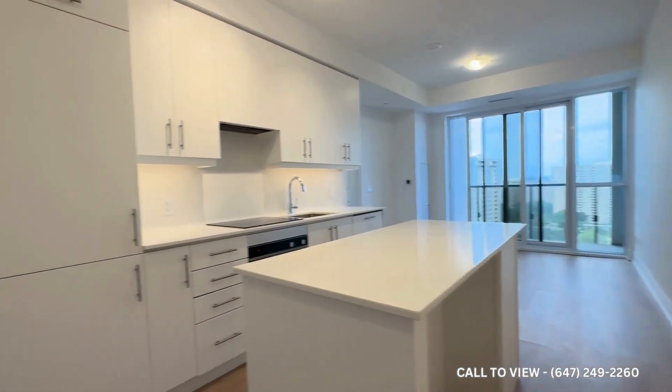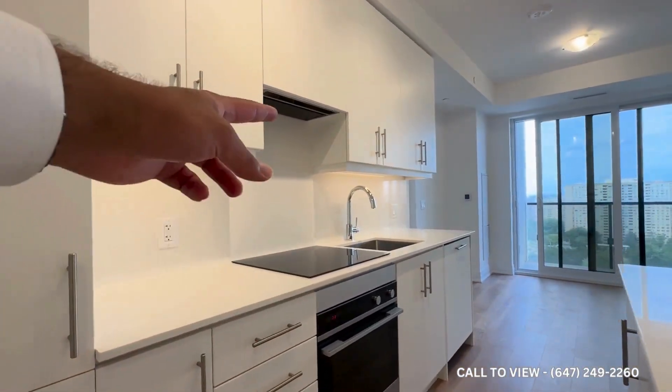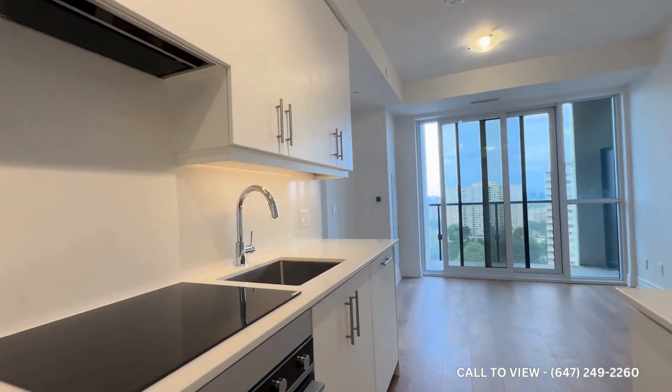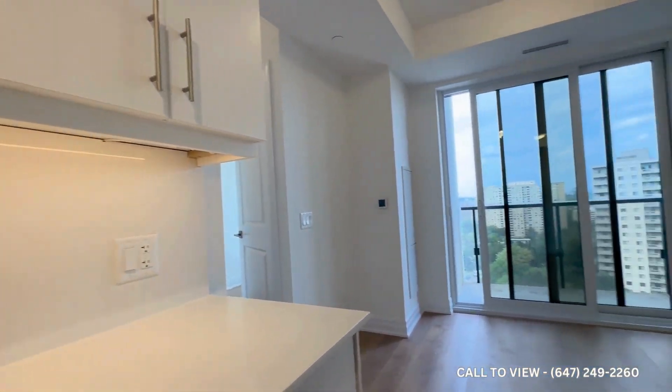You can fit two barstools over here, built-in refrigerator, quartz countertops, Fisher & Paykel stove, as well as a Fisher & Paykel dishwasher. You have a deep sink and LED lights beneath the cabinets.